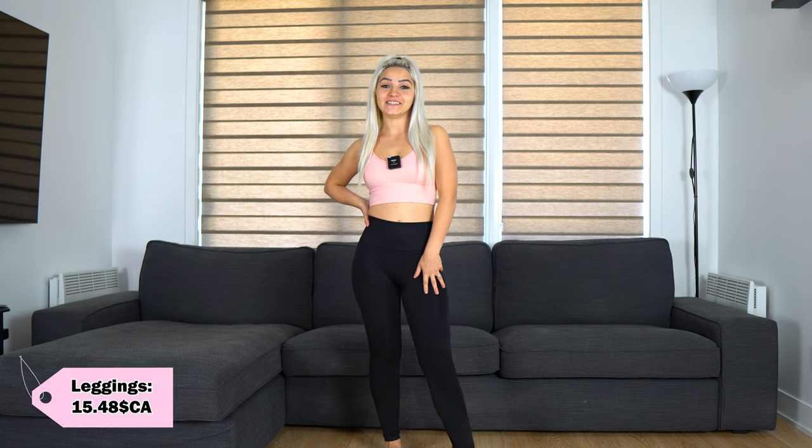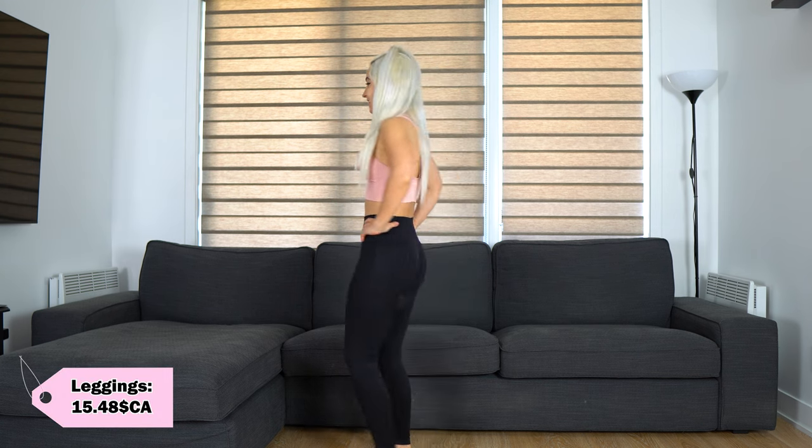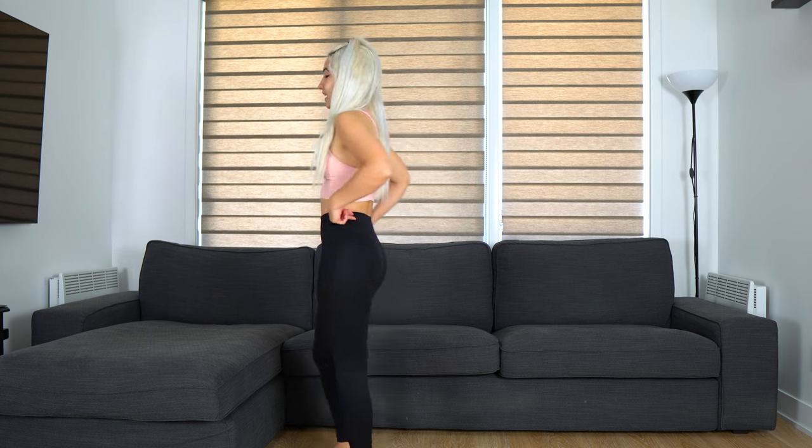Another pair of leggings, this time in black and the same size. They have shapes to highlight the shape of the butt and the scrunch. I will give them 10 out of 10 and I'm keeping them.